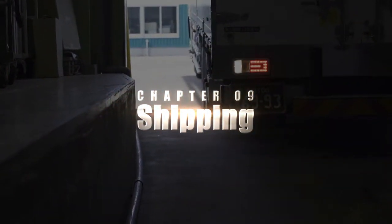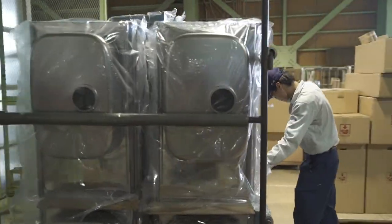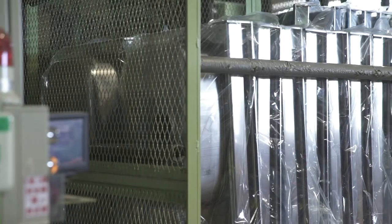Now it's time to ship out. The products that our staff have manufactured with pride head off to locations all over the country.